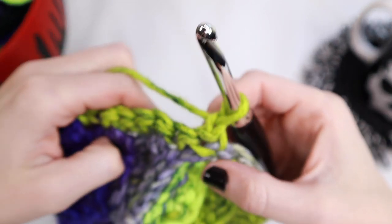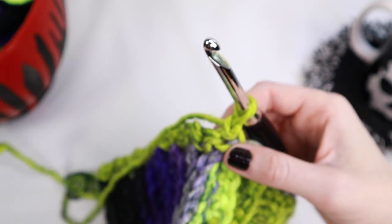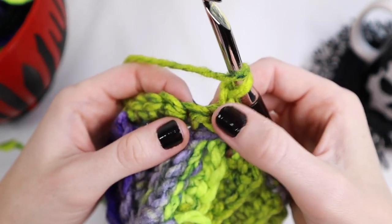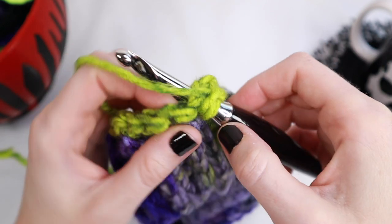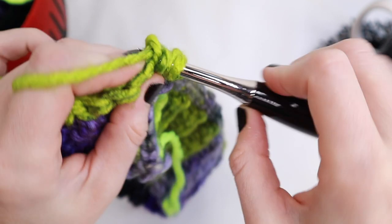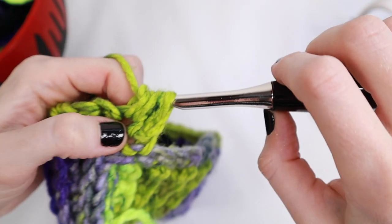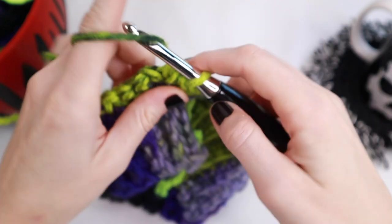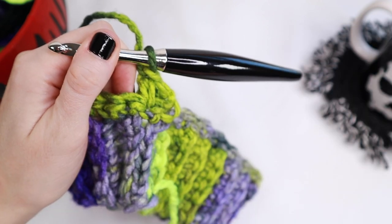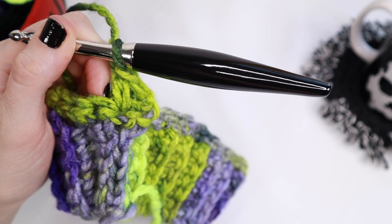Next, you're going to chain one and turn your project, and we're going to start working on row number two. For each of the next rows, use your stitch marker to keep track of the beginning and end of each row. For row number two, skip that first stitch. Then in the following stitch, yarn over, insert your hook, pull up some yarn, yarn over again, insert your hook into that same stitch, pull up some more yarn, then yarn over and pull through all of those loops on your hook. Lastly, yarn over and chain one — that's the completed bobble. This is basically what we're going to do for the rest of the entire hat.